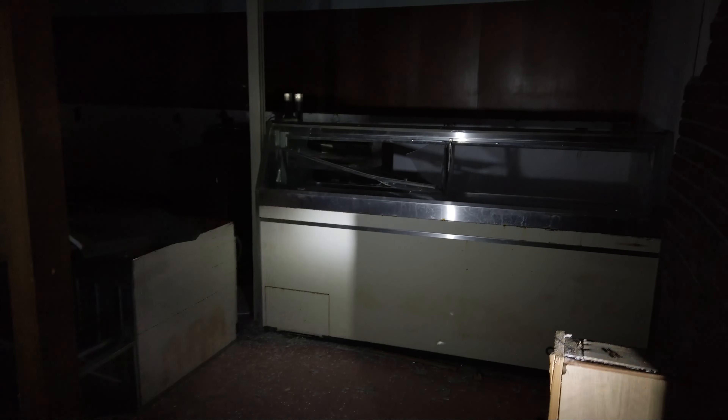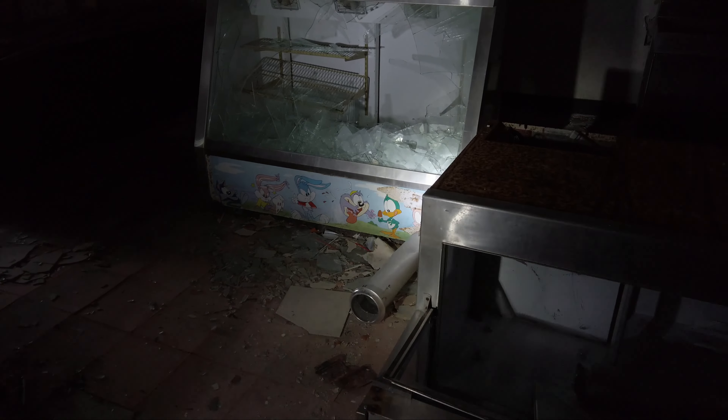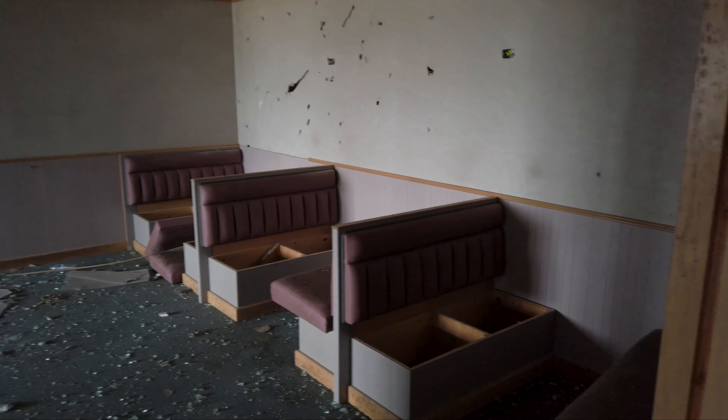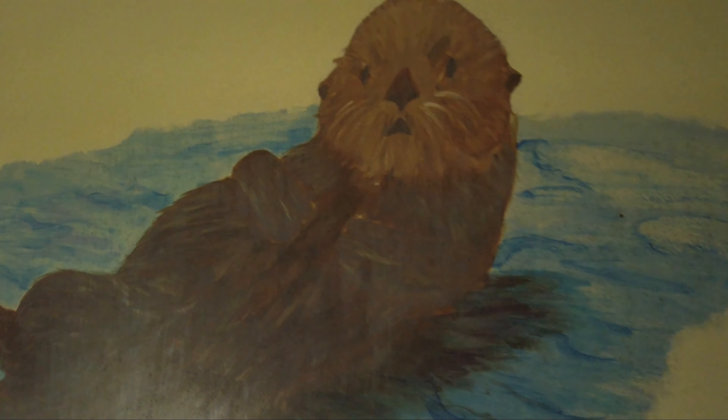This is the old Baskin Robbins I was looking for yesterday. There's so much glass on the floor — you've got to be really careful. All the freezers here for the ice cream are still present. This was a thriving ice cream shop right next to the movie theater. It's got some Looney Tunes characters. There's also a little restaurant here with booths and lots of seating — this was a big place. And here's the kitchen with a menu: pizza, pasta, beverages. Just frozen in time. There's a random otter on the wall — just local art, I guess.